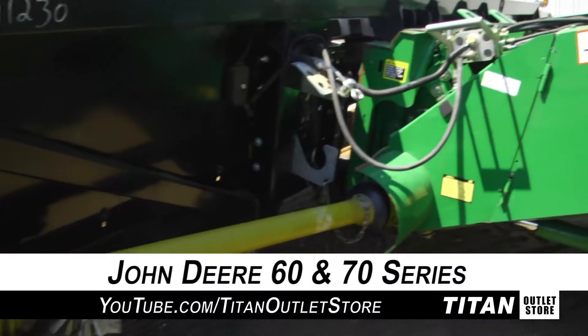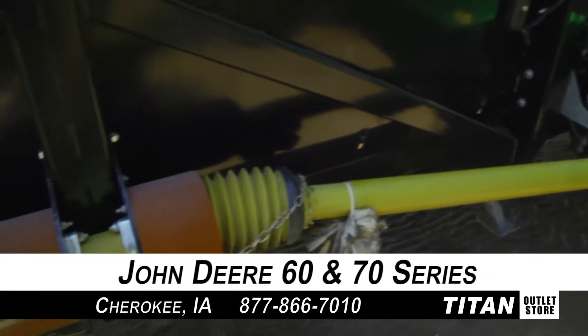This RD-1230 will fit John Deere 60 and 70 series combines.